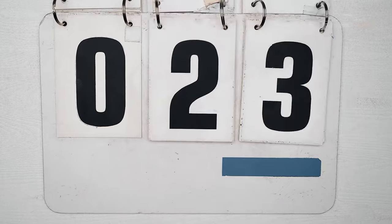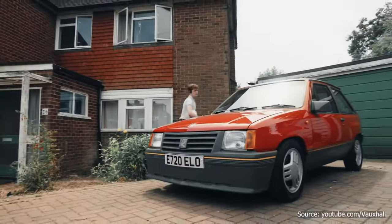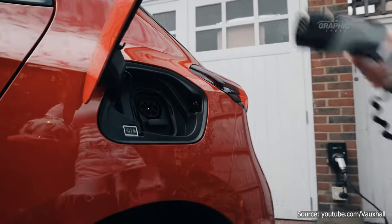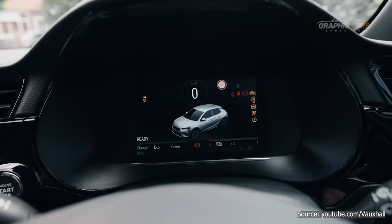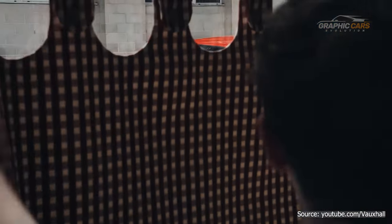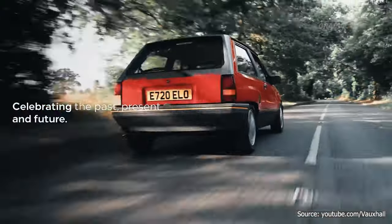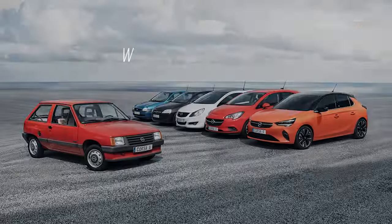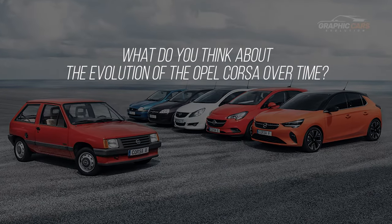In more than 40 years of existence, the Opel Corsa has conquered the hearts of millions of drivers around the world thanks to its quality, reliability, and affordability. The Opel Corsa is not just a car, but a piece of automotive history that continues to reinvent itself and surprise you. Tell us in the comment section what you think about the evolution of the Opel Corsa over time.